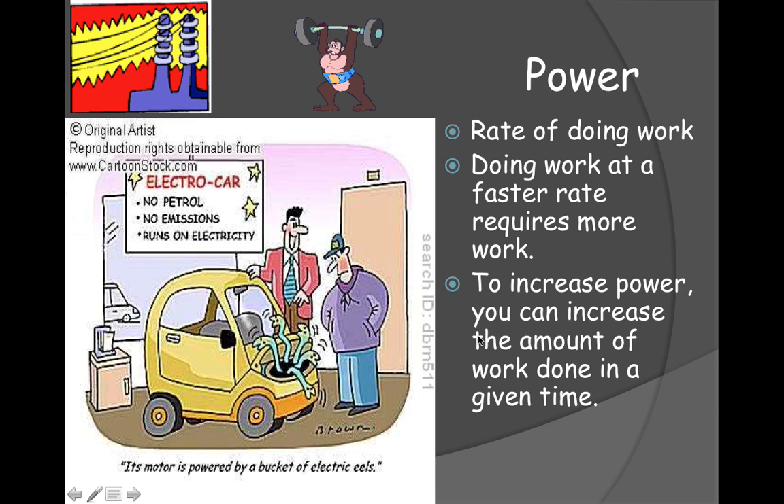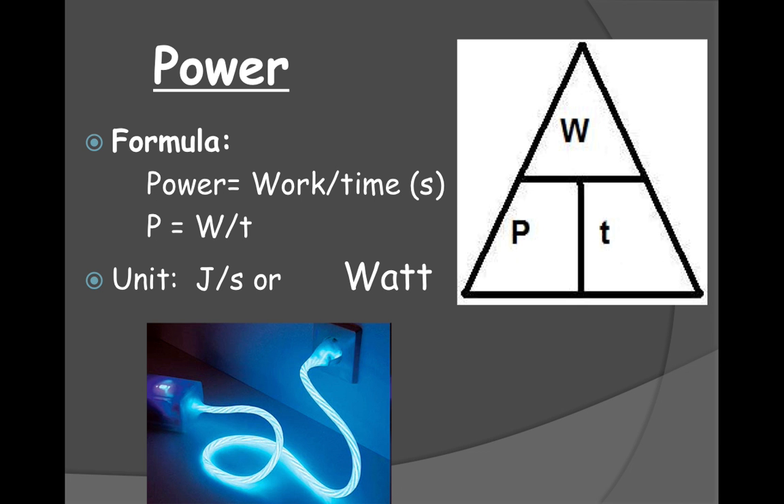The next part is power. Power is your rate of doing work — it's how much work is done in a given amount of time. To increase your power, you have to increase the amount of work done in a given time. The formula is: power equals work divided by time. Work is in joules, time is in seconds, and the unit for power is the watt.